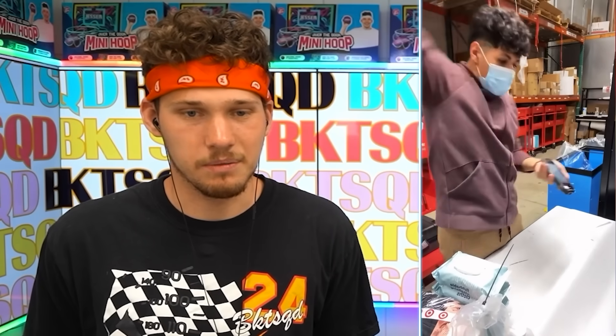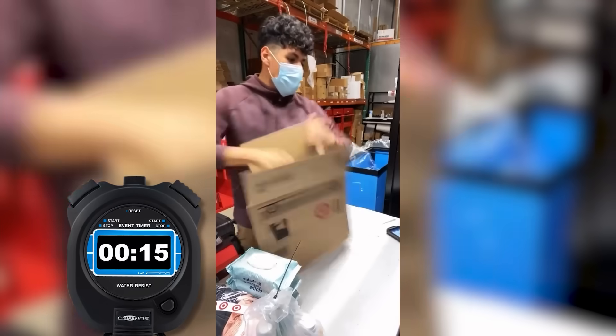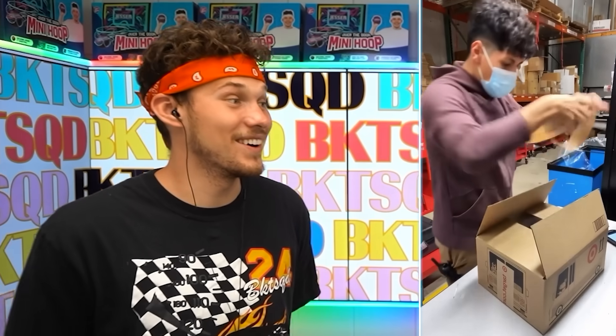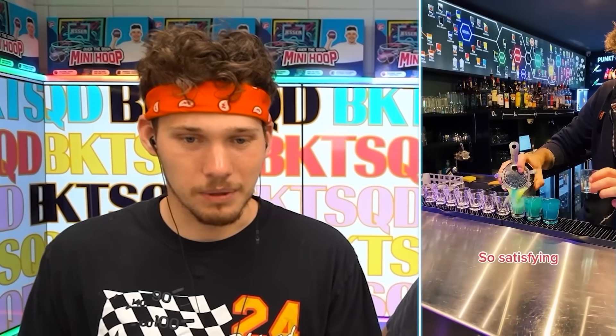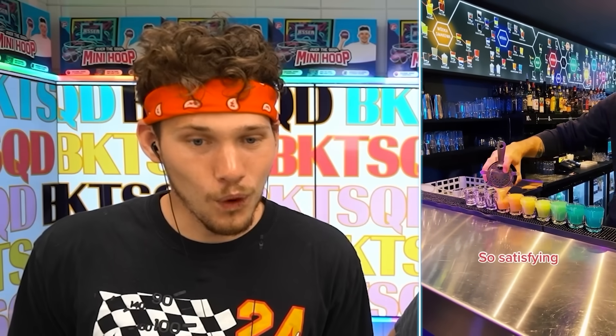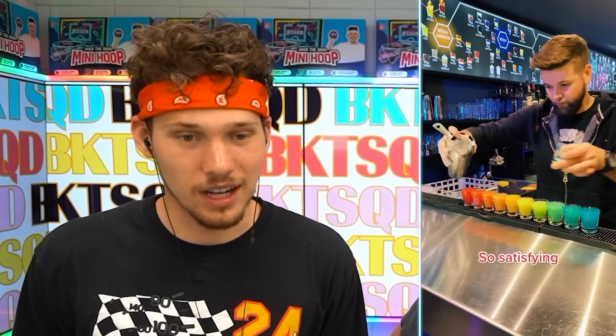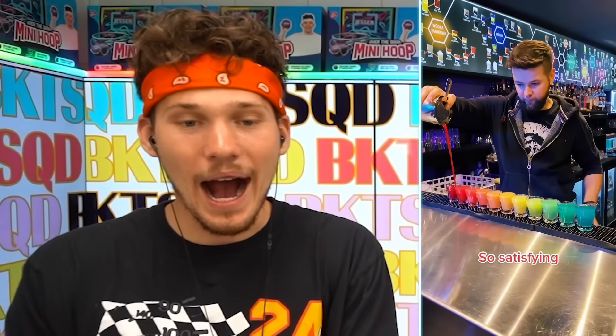Let's see how fast this man can make a package ready — set, go. In the blink of an eye that became a box. He gang-signed at that box. I love a good bartender — wait, how is that even doing that? The layers are immaculate. Wow, that was insane.